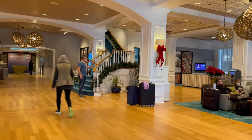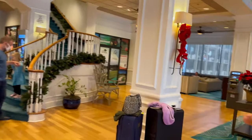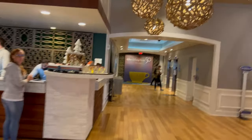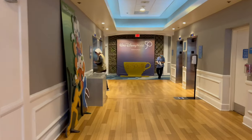This place is absolutely gorgeous. You can hang out over here, got more hangout spots over there. Beautiful check-in area right here. Right now as we're filming this, we got the 50th anniversary Disney World décor, so this place is already looking super nice and super fun. Let's check out the rooms and everything this place has to offer — Wyndham Lake Buena Vista, right next to Disney Springs.